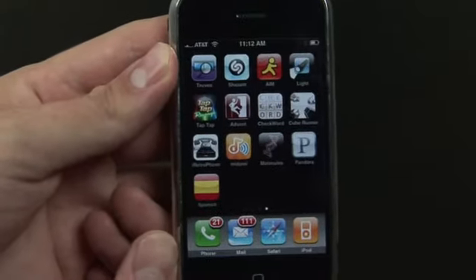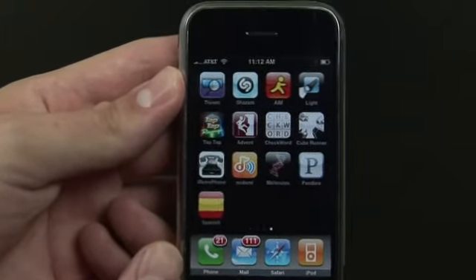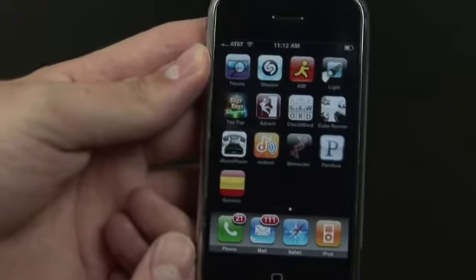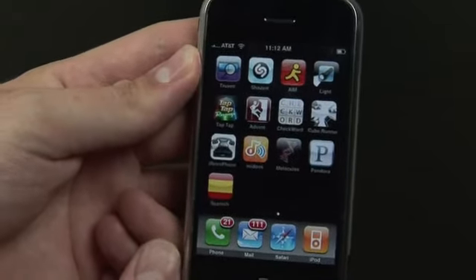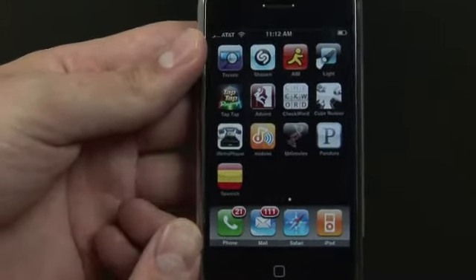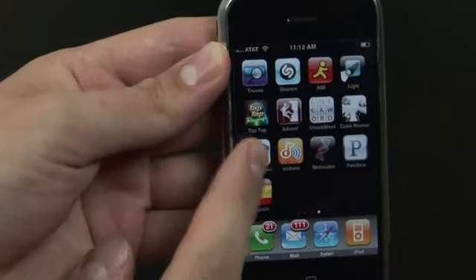Hi everyone, it's Ryan Ritchie once again. It's time for another iPhone product review. Applications on the iPhone fall into three basic categories: one is games, two, incredible apps that you wonder how you ever lived without them on the phone, and three, the novelty applications. And it's in that third category that we're taking a look today at iRetrophone.